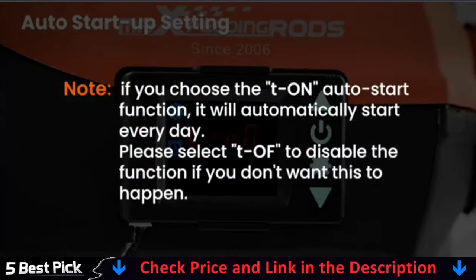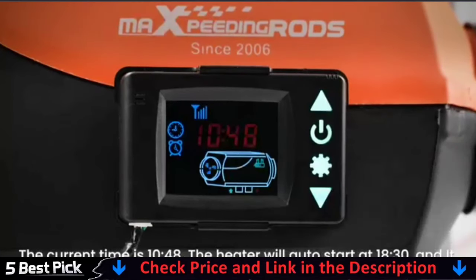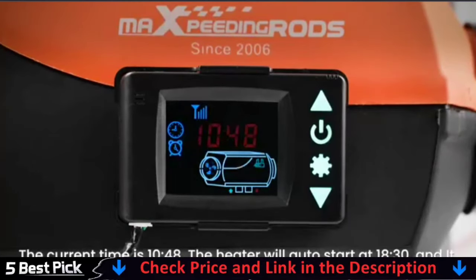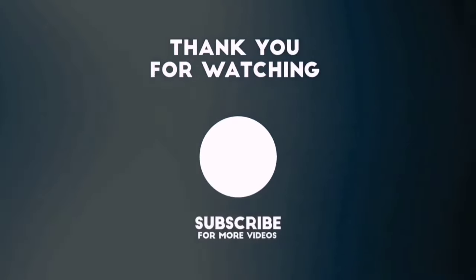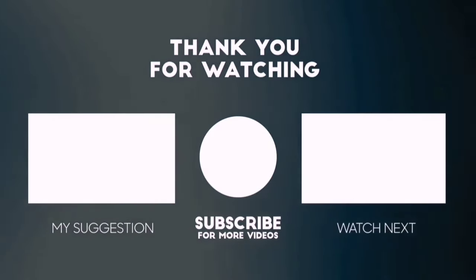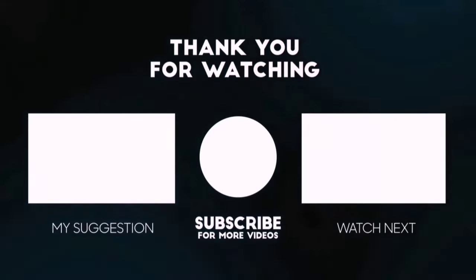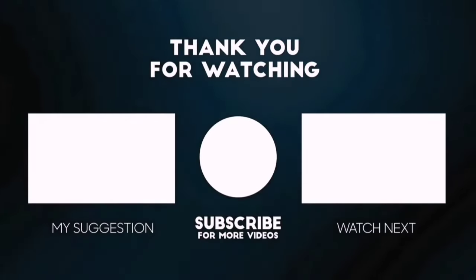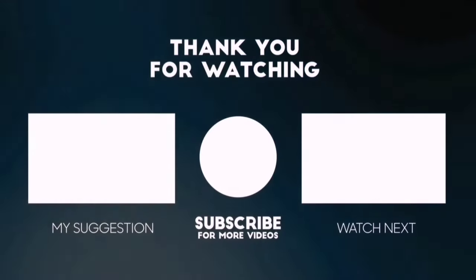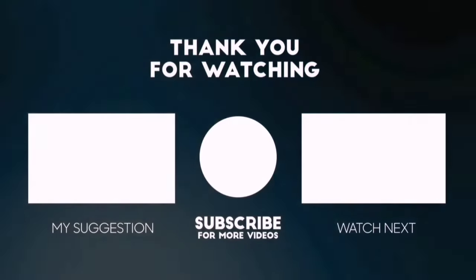The heater can be mounted on either side at a 90-degree tilt, meaning it can be fixed to walls as well as inside the vehicle. It is perfectly suited for all kinds of trucks, campers, caravans, trailers, and more. Please subscribe to BestPick to get more product deals and videos on your feed. You can also check the description below for updated best product links and prices. Happy Shopping!